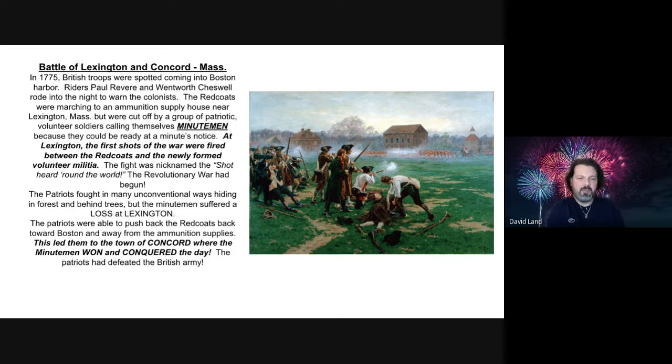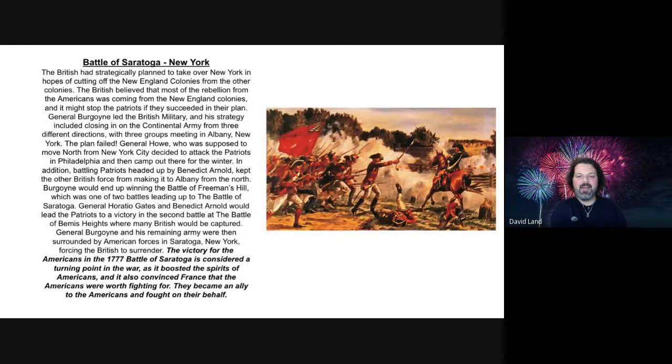So that was our first reading. Let's continue chronologically and get to the second major battle — the Battle of Saratoga in New York. The British had strategically planned to take over New York in hopes of cutting off the New England colonies from the other colonies. The British believed that most of the rebellion was coming from these New England colonies, and stopping the Patriots there might end the fight. General Burgoyne led the British military, and his strategy included closing in on the Continental Army from three different directions, with three groups meeting in Albany, New York. The plan failed.